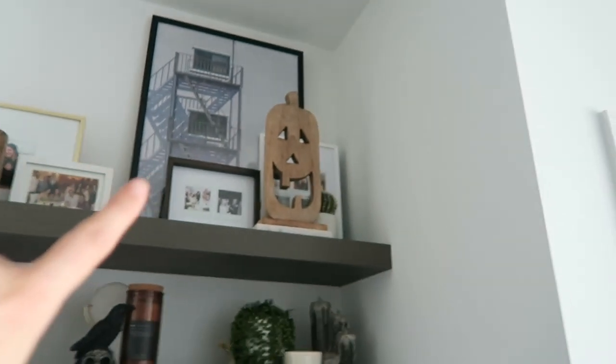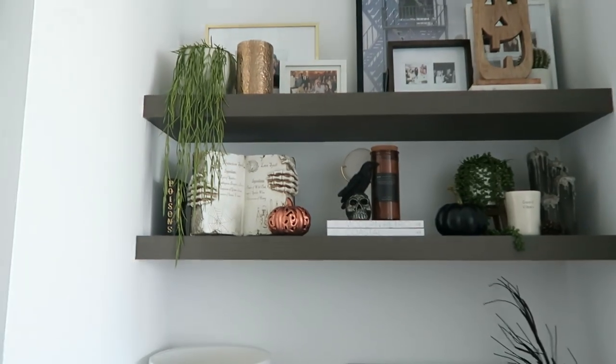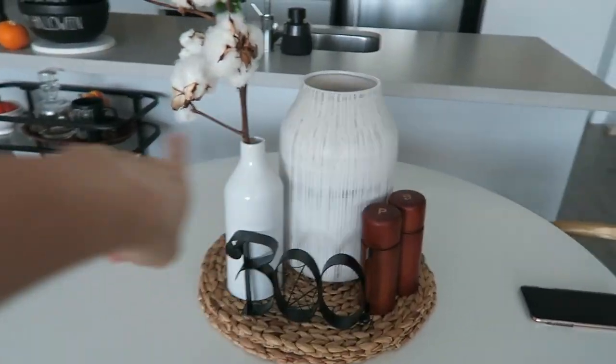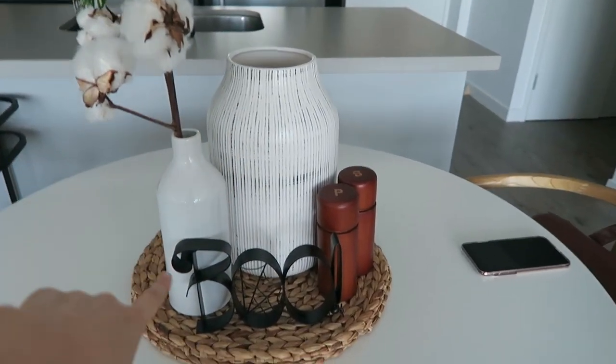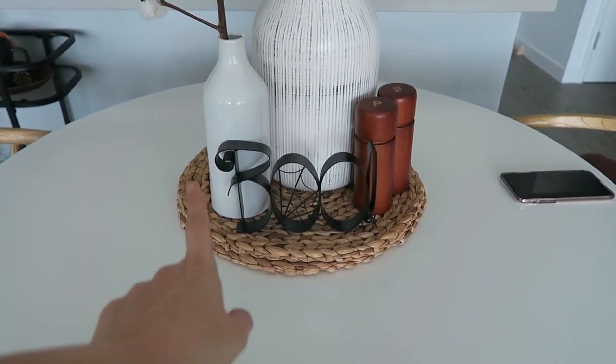They do have a really great range and probably the best range of Halloween decorations here in Australia. Continuing on, pumpkin up there is from TK Maxx from last year, and that's my whole little study area. My table I've decorated as well, just a little bit. Most of these bits are always here from Kmart, but I do have my boo sign which I picked up many years ago from a random seller off eBay.